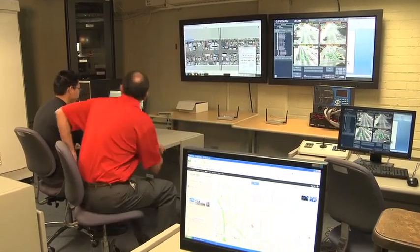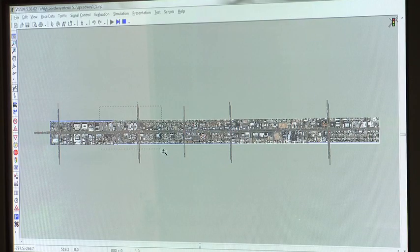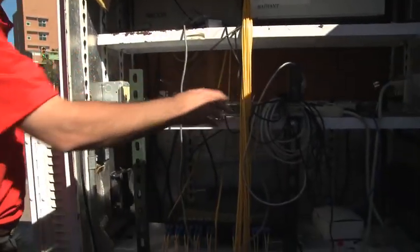At each stage of our development and testing we get closer and closer to what it will actually be out in the street, and then eventually we go to the street and do our testing. This traffic signal cabinet — which the city put in for us right here — allows us to locate some of our equipment used for testing. There's a communication network of fiber to every intersection along Speedway from Euclid to Alvernon that connects to the city network through UITS.